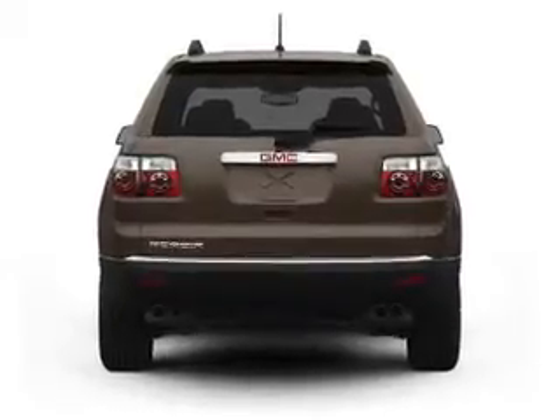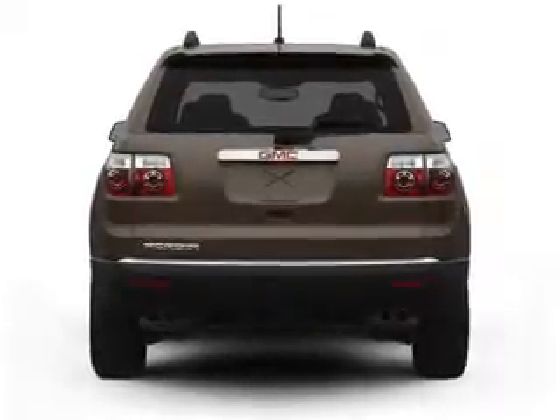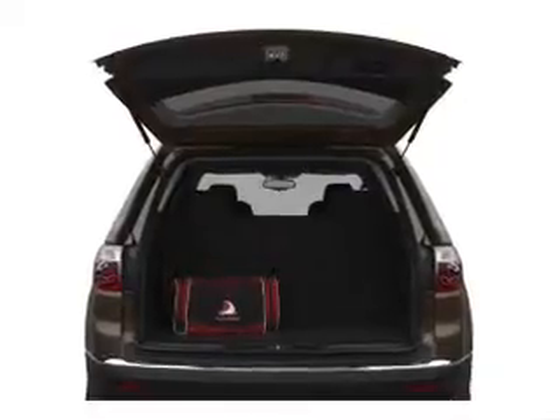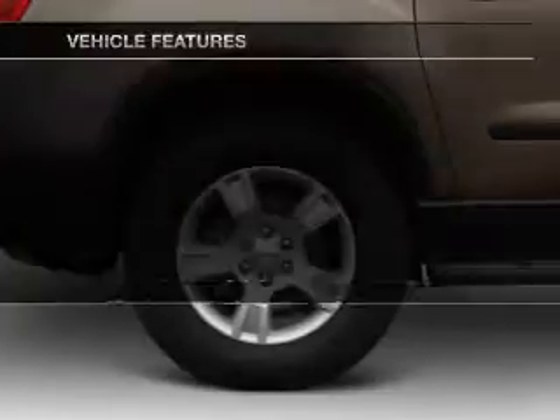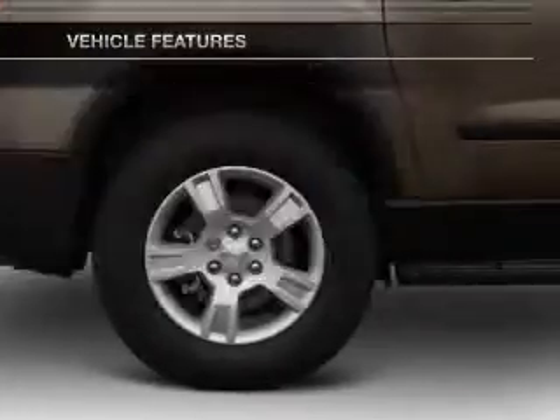Treat yourself to the splendor of a premium sound system. The anti-lock braking system will help deliver you safely to your destination. Power and reliability are a great combination, and this vehicle has both. Plus, enjoy these notable features that are included in this vehicle.